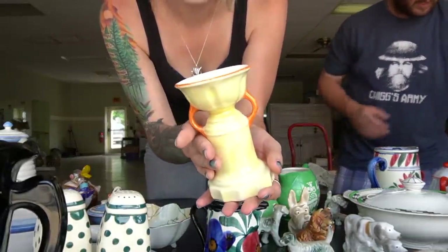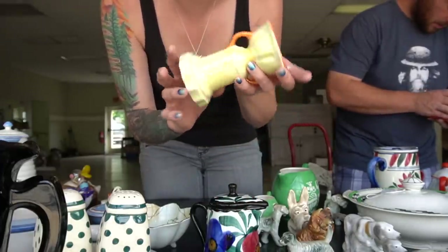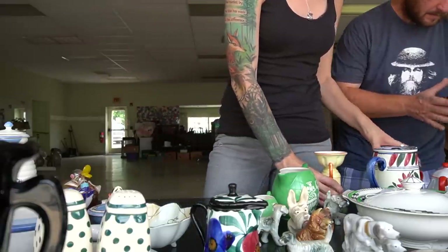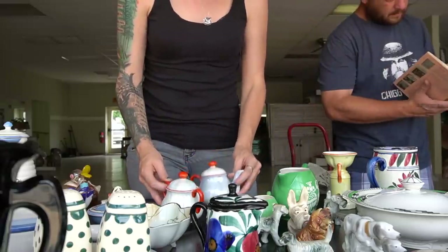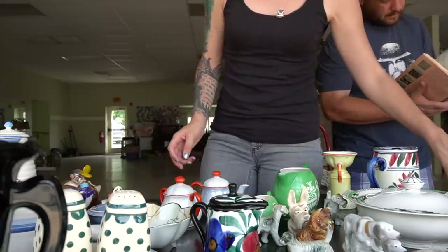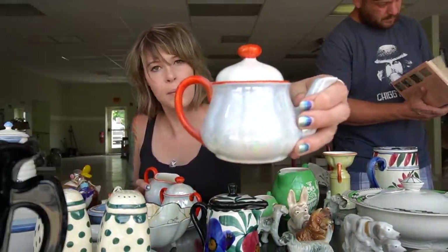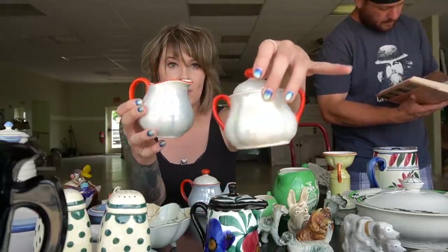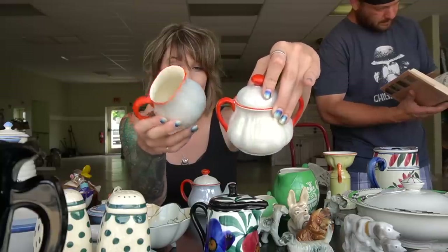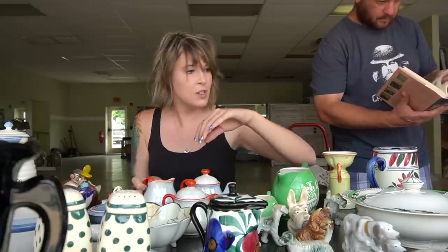Here we've got a yellow luster vase with orange handles — very nice. And he bought a single-serve tea set: a small teapot probably good for one serving, along with the creamer and sugar — and they actually have the sugar with the lid, which is nice. They are pearl luster with orange details.